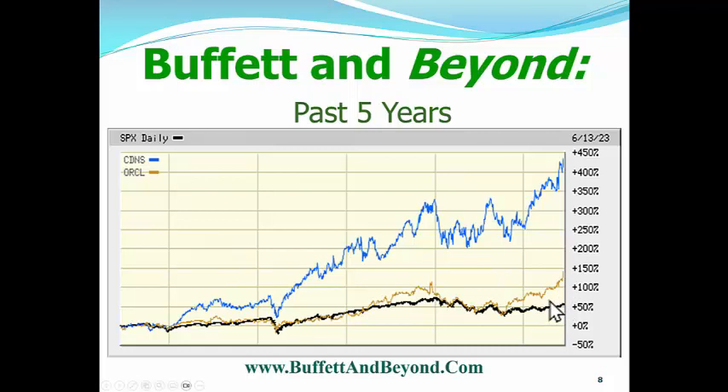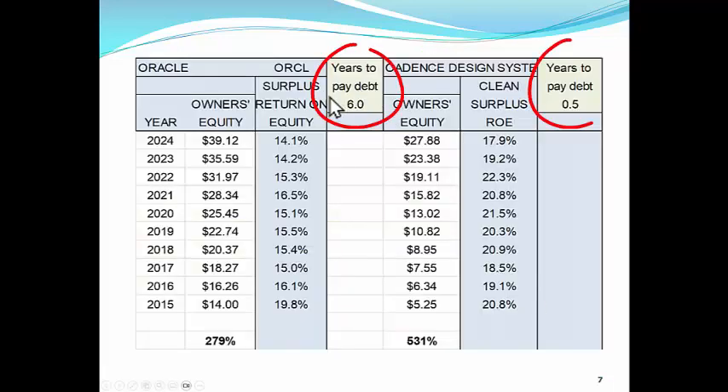When you look at stocks, you want to look at those numbers and fill your portfolios with stocks that have higher numbers. When I did my original research 22 years ago, that's exactly how I picked the 30 stocks in our growth portfolio — I looked at the clean surplus return on equity. I want to bring up one more point: years to pay debt. Oracle is shown here and Cadence Design Systems here. This is Buffett's rule — if a company takes all the money it's making to pay debt, how many years will it take? His rule of thumb is five years or less, and Oracle would take six years.